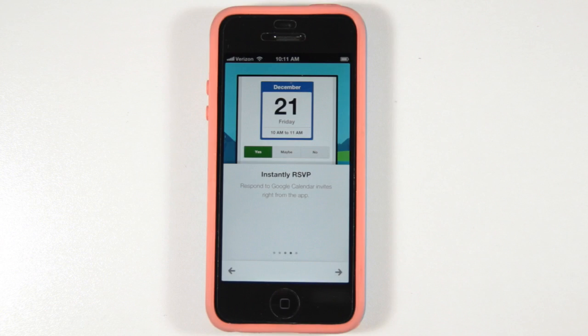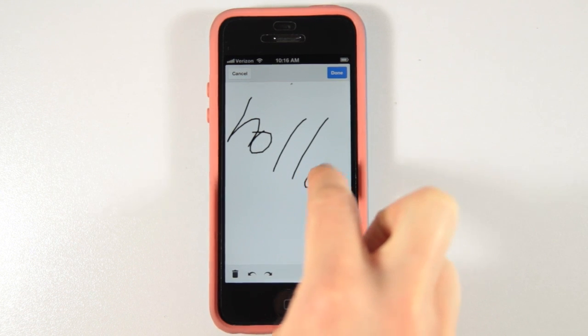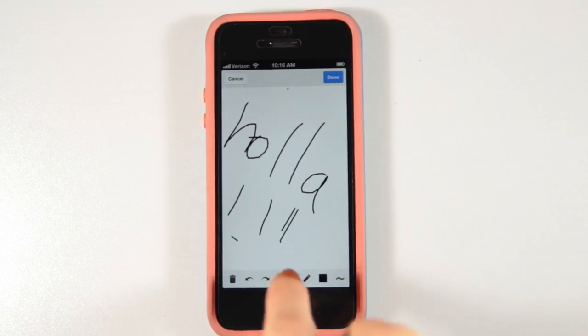You can also respond to Google Calendar invites in this app. And on an interesting note, you can also add scribbles to your emails, for anyone who prefers to communicate in doodles or longs for the heyday of Draw Something. Perhaps most importantly, there's also multiple account support for up to five accounts, for any of us who either use it for business or have multiple identities to maintain.